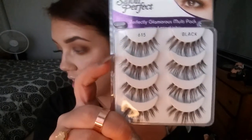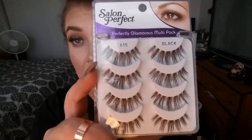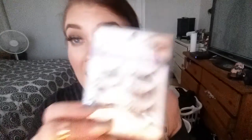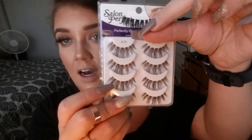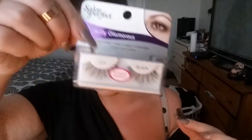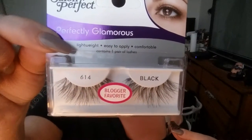Another great lash option is from Salon Perfect — this is a Walmart exclusive brand and these are the 615s. Love these. They're just like the Risqués almost. The Risqués are a little bit thicker and darker, which I do appreciate. And then these are another really great option — these are also Salon Perfect from Walmart and they're the 614.